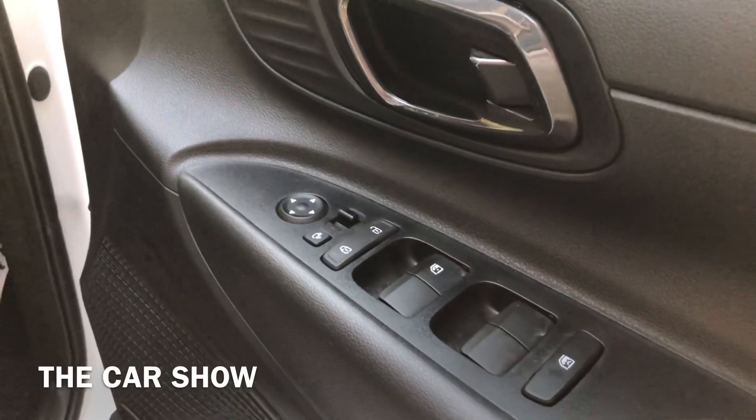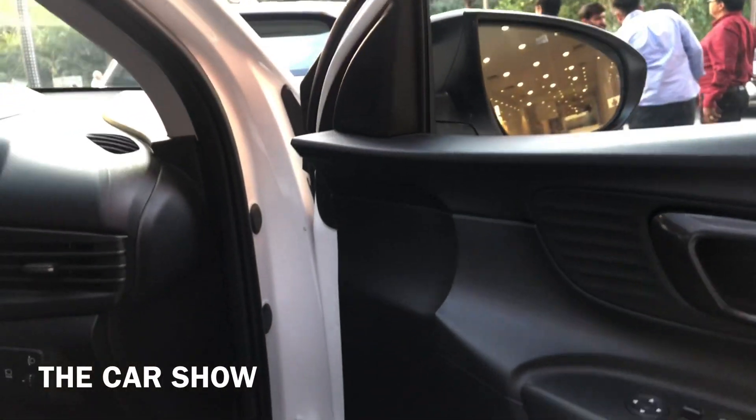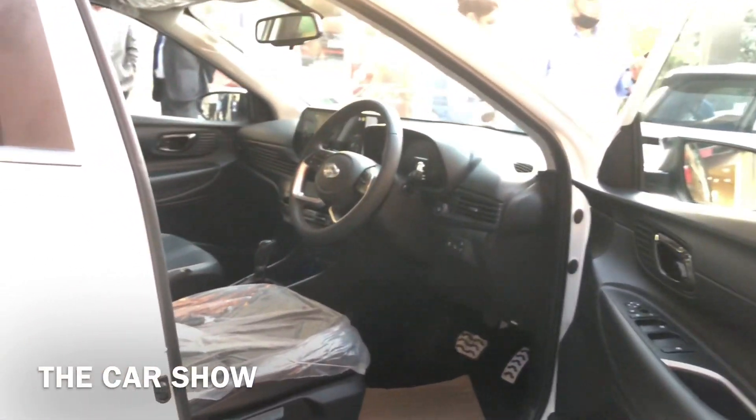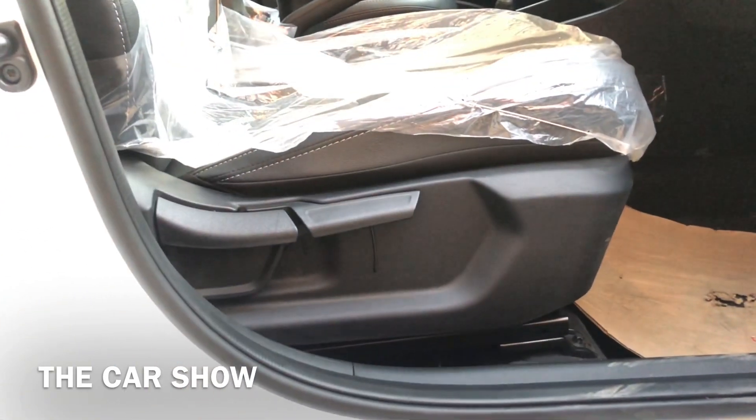Driver side door पर ORVM controls मिलते हैं, साथ ही ambience lighting भी दी जाती है। Door handles में नीचे Bose का speaker और एक bottle holder मिलता है जो illumination के साथ आता है। Hyundai i20 के सभी variants में manually adjustable front seats मिलेंगी।